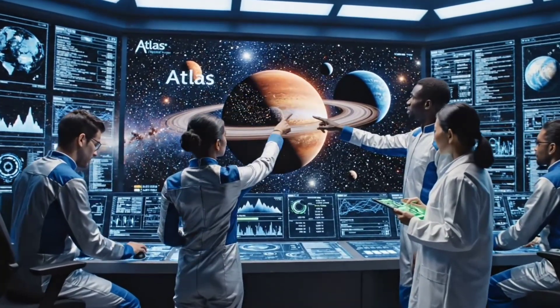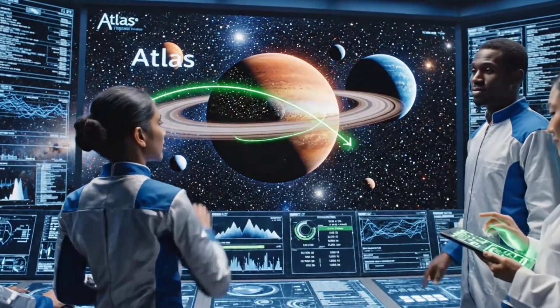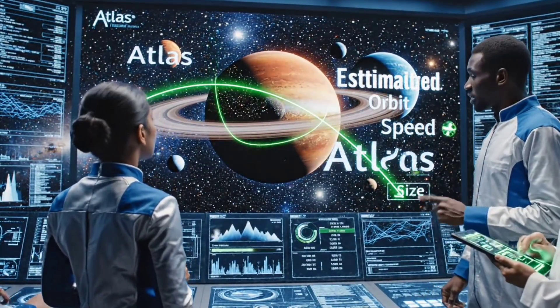The velocity calculations are stable. Look at the orbital decay estimate — it matches the projected path. The mass estimation is confirmed. Data stream verified.